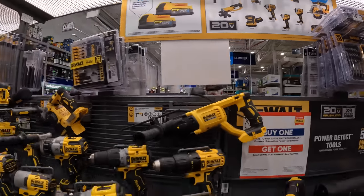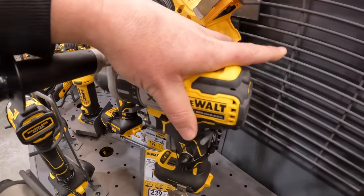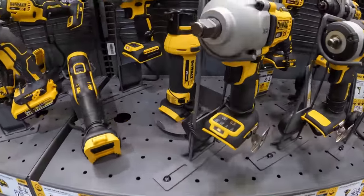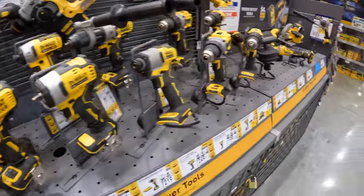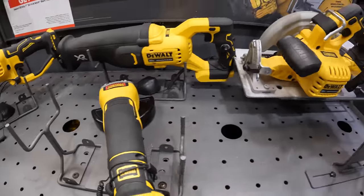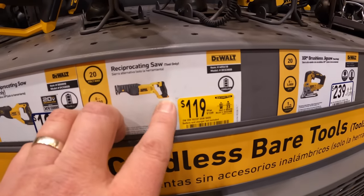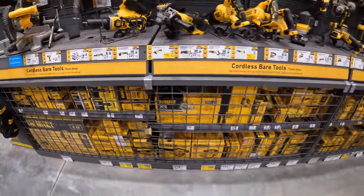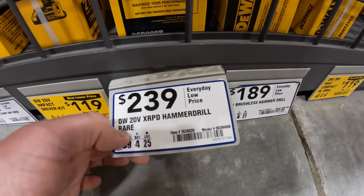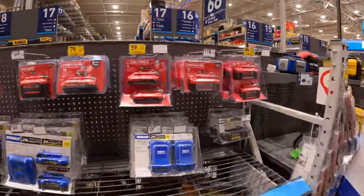At the Power Detect — $119 for the brushed reciprocating saw. How much is the Power Detect by itself? $239 tool only for the Power Detect. I would love to see the Power Detect line expand. Let's see if they have any price drops on batteries really quick.